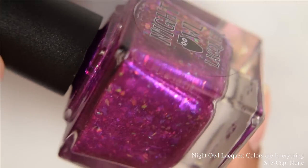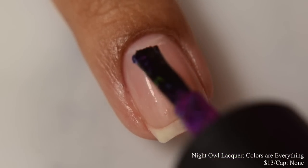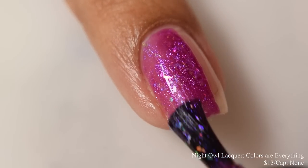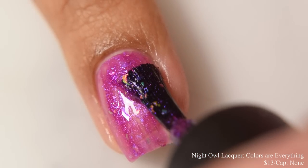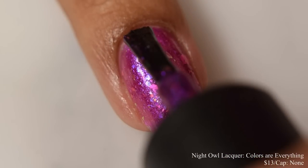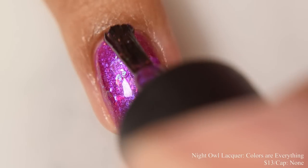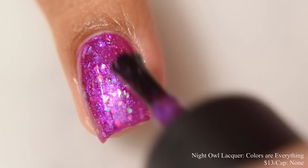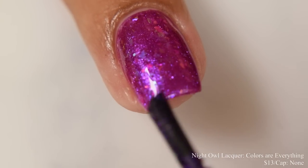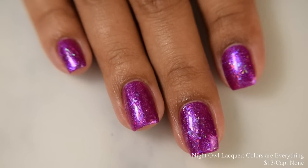Night Owl Lacquer brings us Colors Are Everything. This is described as a fuchsia base with purple to red shimmer and a rainbow of crystal chameleon flakes. Inspired by Kesha's song Rainbow. Price is $13 and there is no cap. This has a very smooth jelly-like feel on application. How many coats you wear it will really determine how deep that base color comes out. I personally stopped at two coats, but going to a third will bring a somewhat darker, vampier appearance. It's quite vibrant in person, really glowy on the shimmer factor, and the flakes give a nice iridescent effect. I thought two coats was perfect. It does dry down quite flat, so you'll want a good glossy top coat. On the full hand shot you can see a really strong iridescent effect with the flakes, and the shimmer gives a strong luminous purple appearance.